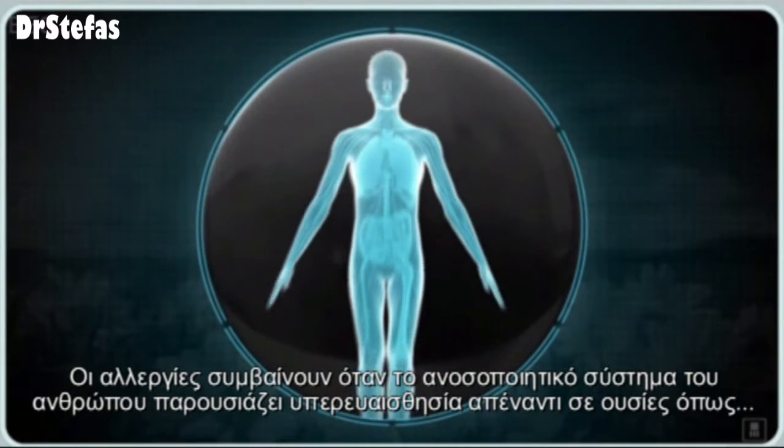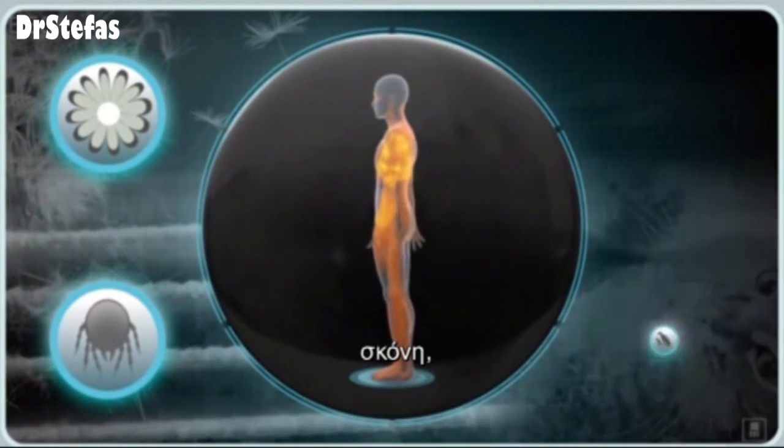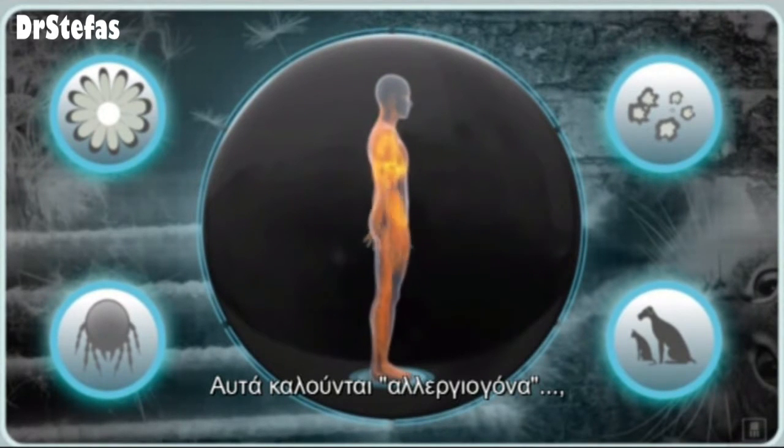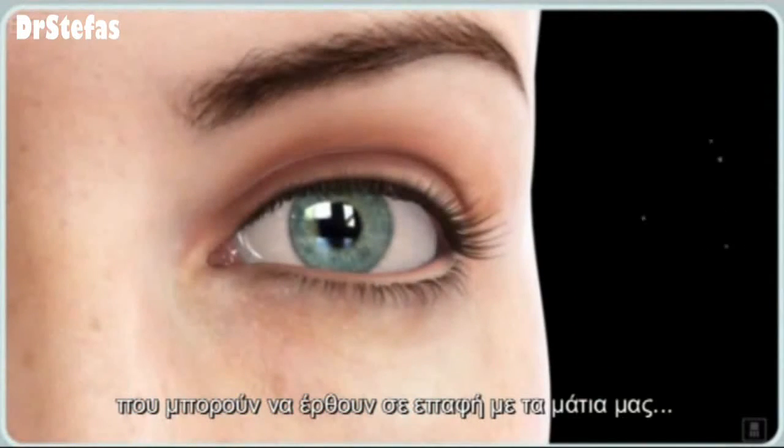Allergies develop when the body's immune system becomes sensitized to something such as pollen, dust, pet dander, or mold. These are called allergens, and there are many potential allergens in our environment that can come into contact with our eyes.